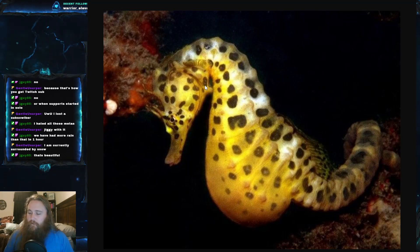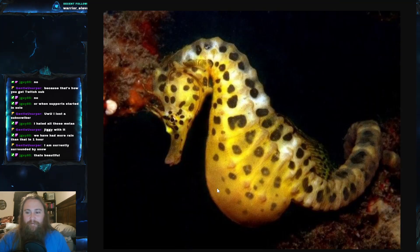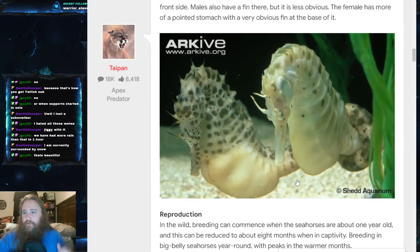The main thing that lets you tell big belly seahorses apart from other seahorses is, as the name suggests, it has a big belly. Its name is very apt — it's got this very prominent abdomen, a pot belly, it's distended — basically a big beer gut. Males are actually much more prominent in this regard than females, and females have much more of a keeled profile.